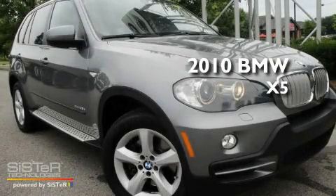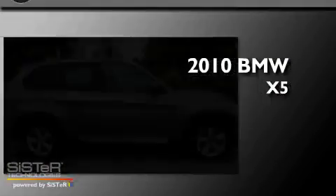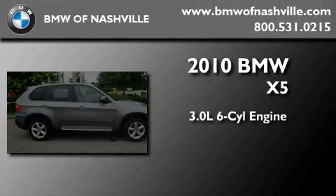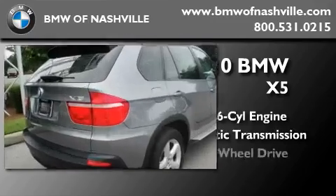This is a certified pre-owned 2010 BMW X5. It features a 3.0 liter six-cylinder engine, an automatic transmission, and four-wheel drive.